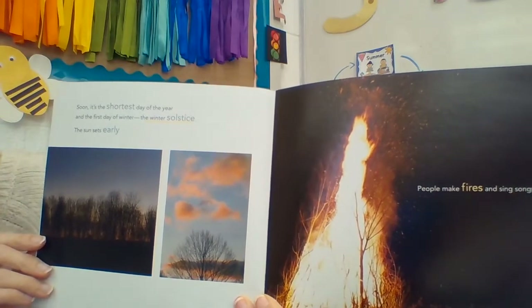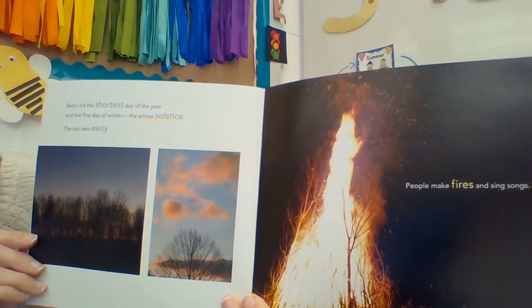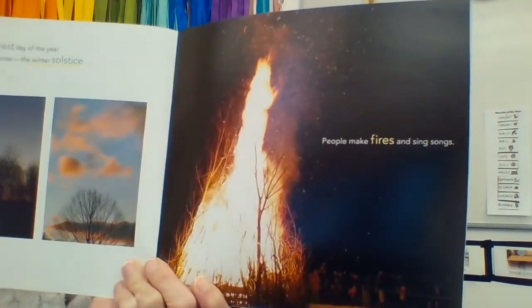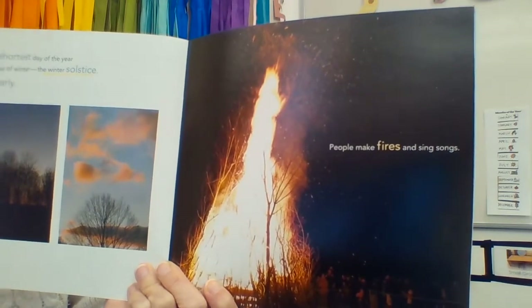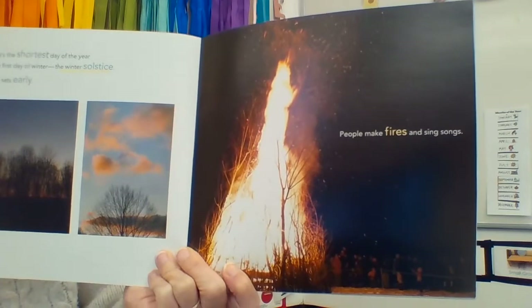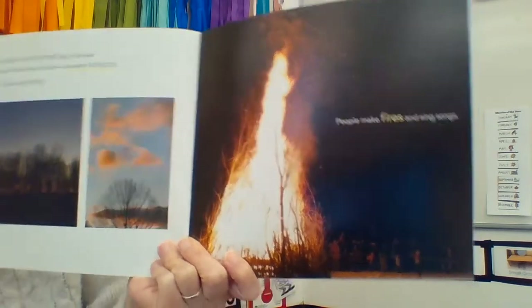The sun sets early. People make fires and sing songs. Maybe you do that with your family — sit around fires and roast hot dogs and marshmallows. That's a tradition for a lot of people.